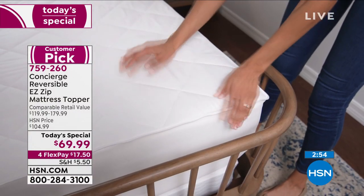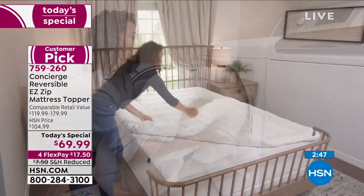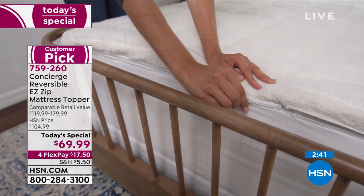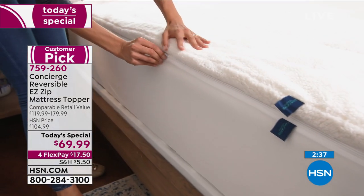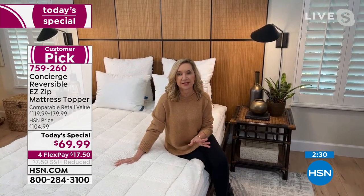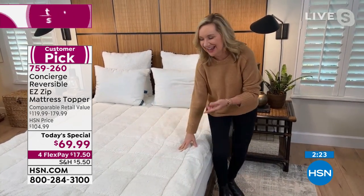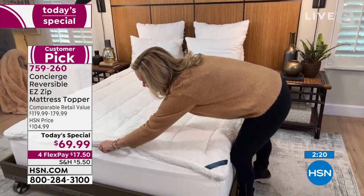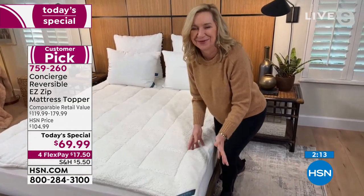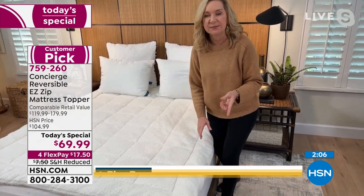The lowest price we've ever done — we've never taken 35% off before. Now is the time, especially in the new year, to think about improving your sleep. Ellen recalls when HSN first sold mattress toppers they looked like this — something you just laid on top of the mattress with no straps, and they'd move and shift. We've gotten so much smarter since then.